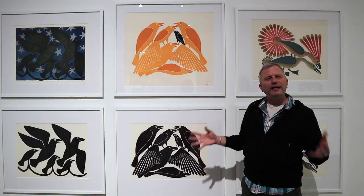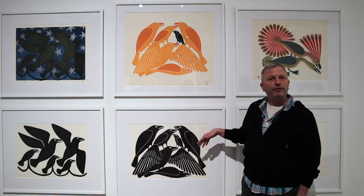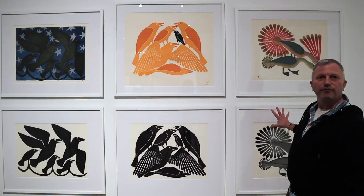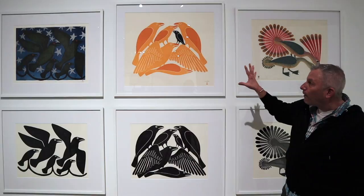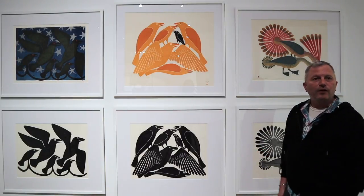People ask why it isn't a reproduction of the drawing. Well, you can do things in drawing that you can't in print and vice versa. Look at these amazing results we get from a drawing that looks almost nothing like — from a coloration point of view — its resulting print.